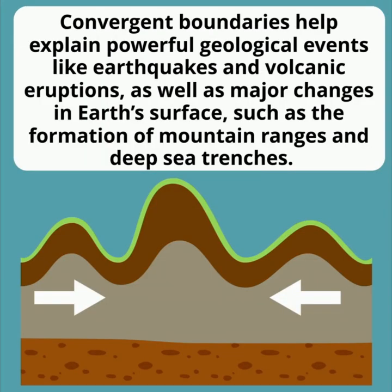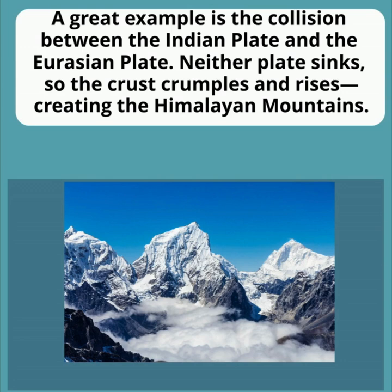Convergent boundaries help explain powerful geological events like earthquakes and volcanic eruptions, as well as major changes to Earth's surface such as the formation of mountain ranges and deep sea trenches. These collisions between tectonic plates not only shape continents over millions of years, but also create zones of intense seismic activity.